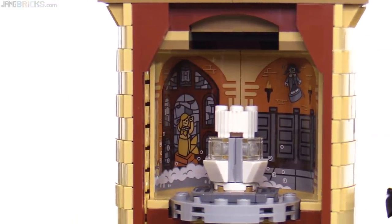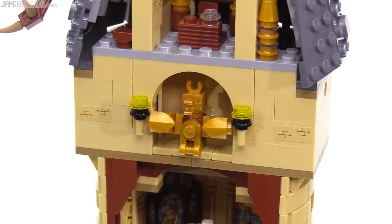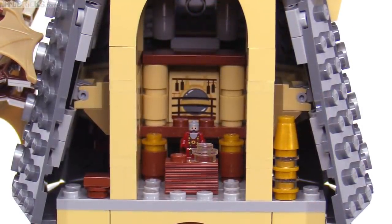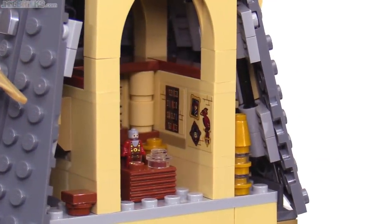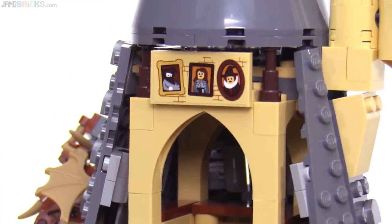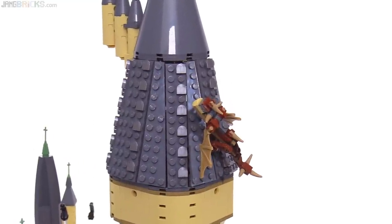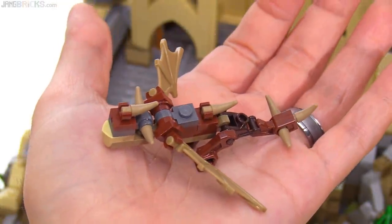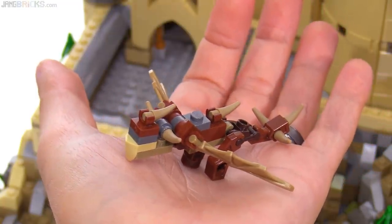The bathroom also has a panel on the left side representing the Prefect's bathroom from Goblet of Fire. Next is the Gryphon statue that tops the elevating stairs to Dumbledore's office — a pretty tiny space that mostly relies on stickers for details like Fawkes, the Sword of Gryffindor, and the Sorting Hat. Around the front of the roof spire, there's a small side build: a Hungarian Horntail Dragon from Goblet of Fire. For its size, this is a pretty complex build with a lot of movable joints for posing.